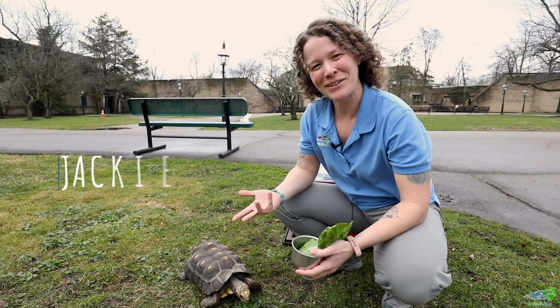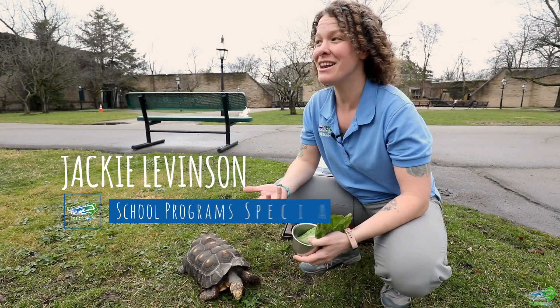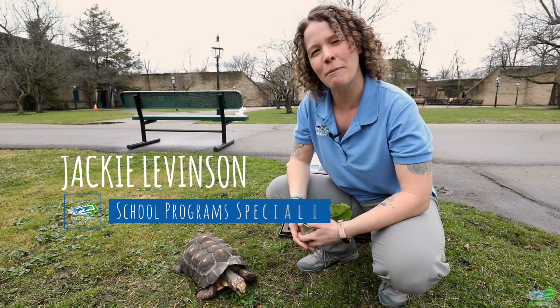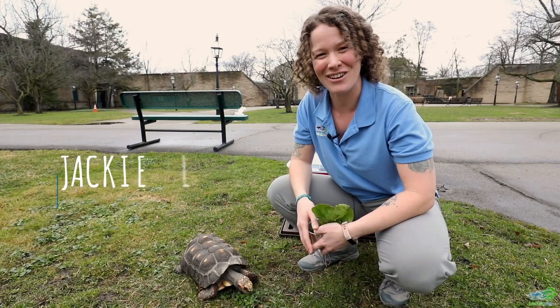Hi guys! Welcome back to the Buffalo Zoo. Today we have another special visitor for you guys to get a chance to learn a little bit more about some of our animals that we have here at the zoo.